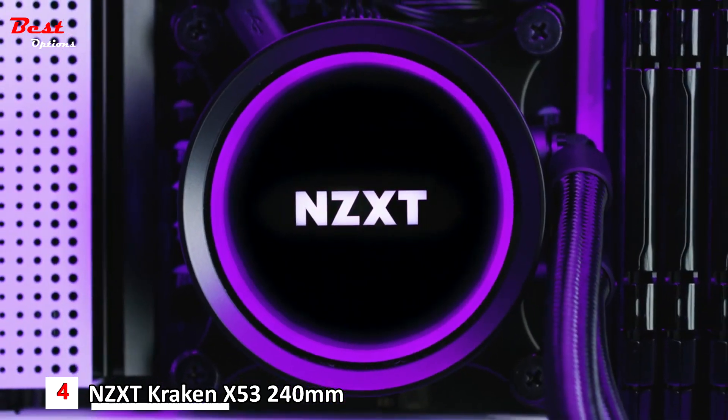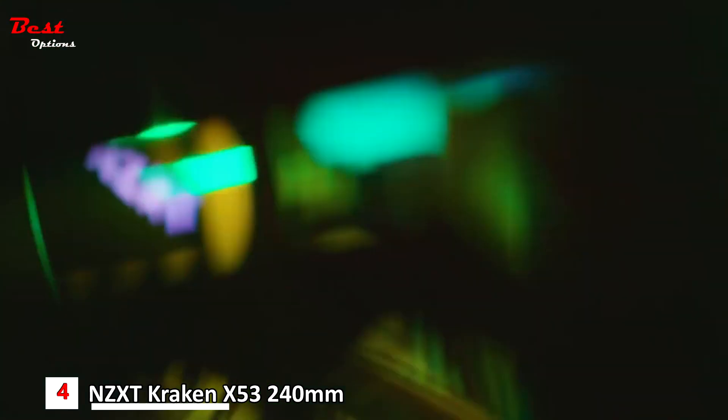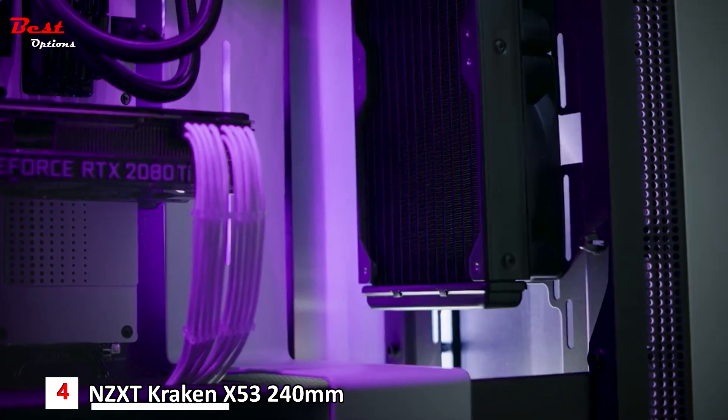Number 4: the NZXT Kraken X53 CPU Liquid Cooler, which costs around $130. The NZXT Kraken X53 is a perfect product due to its amazing features such as intuitive installation, graphics effects, and cooling.